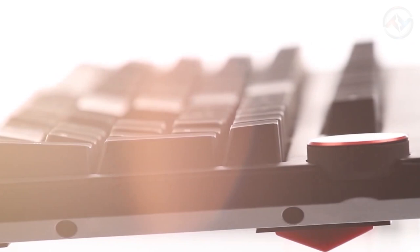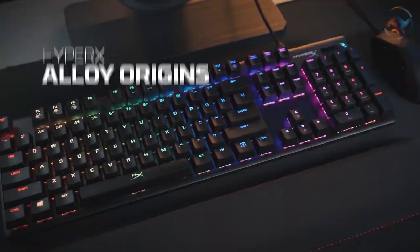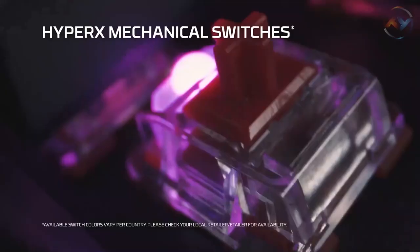We are about to finish — only two more to go. We all know that HyperX is prevalent in manufacturing some of the best mechanical keyboards. One of them is HyperX Alloy Origins. The HyperX Alloy Origins is a compact, sturdy keyboard offering gamers a blend of style, performance, and reliability. The HyperX mechanical key switches are rated for about 80 million keystrokes.